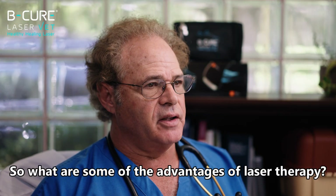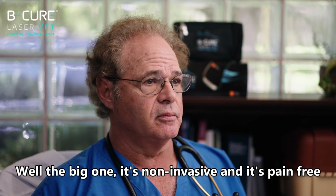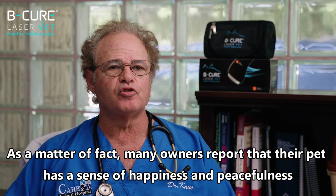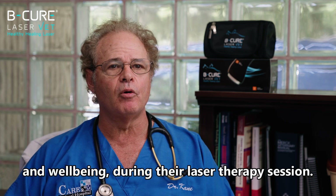So what are some of the advantages of laser therapy? Well, the big one is it's non-invasive and it's pain-free. As a matter of fact, many owners report that their pet has a sense of happiness, peacefulness, and well-being during their laser therapy session.